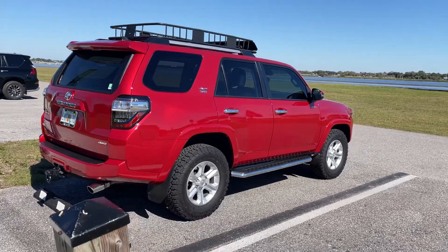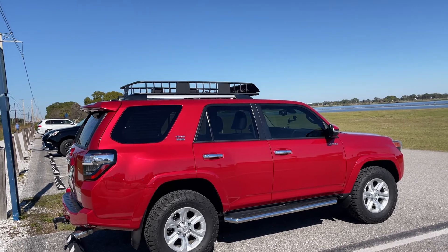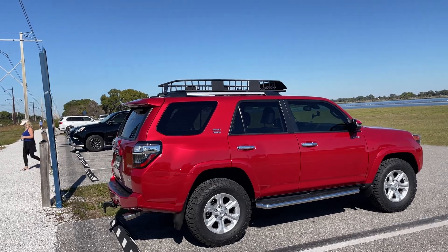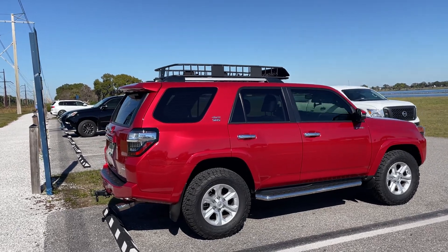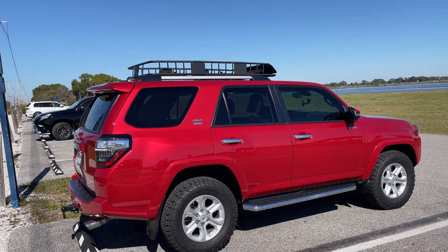Look, they've always been worth money, but 2021 — I could sell this for more than I paid for it. Paid $43,000. I know there's people chomping at the bit to buy any 4Runner for $43,000 — just not a year or two old, more than that. All right guys, that's enough. I can't take it. All right.